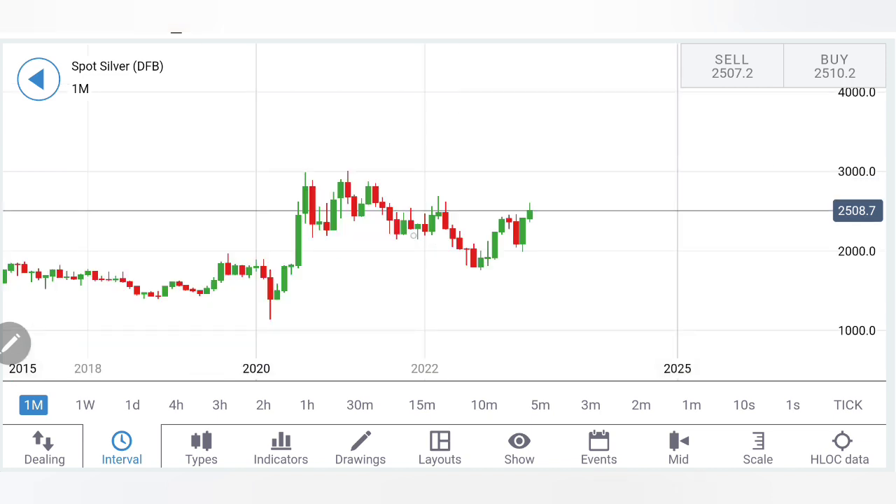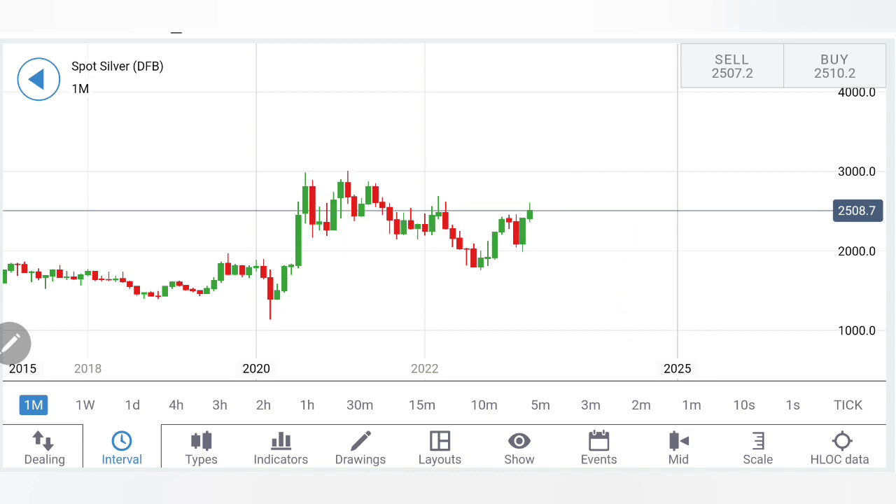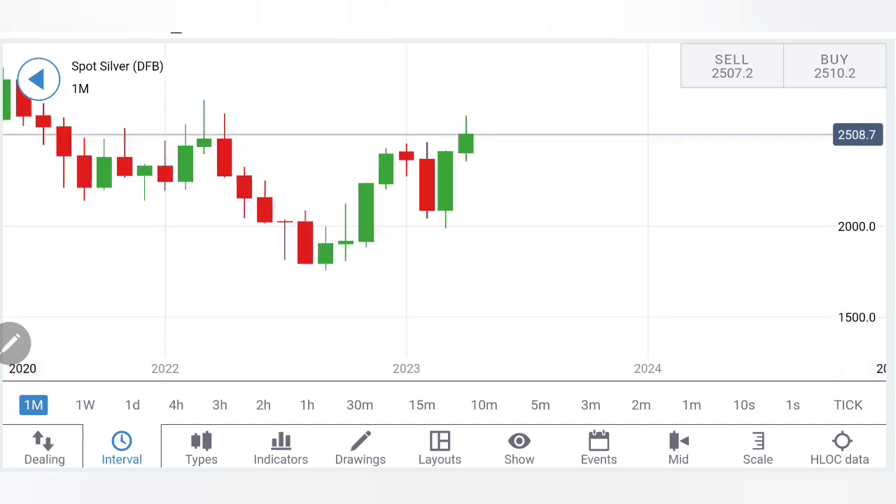Now let's look at the monthly chart. See the rise and the consolidation there. Lower highs and lower lows were seen earlier, but this time silver has already breached this bearish channel on the monthly chart — this is a good bullish indication. Remember, a breakout beyond 26 levels is a strong rise indication, and now silver is trying to look at 29–30 dollars in the near future, though right now it is still in a pullback.